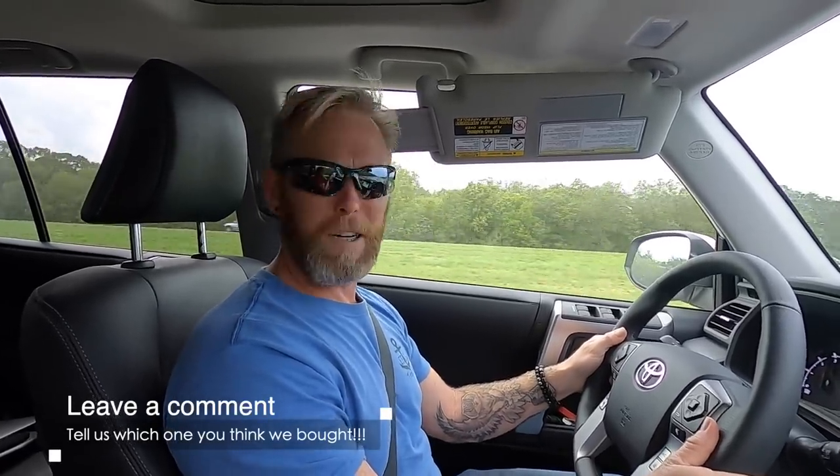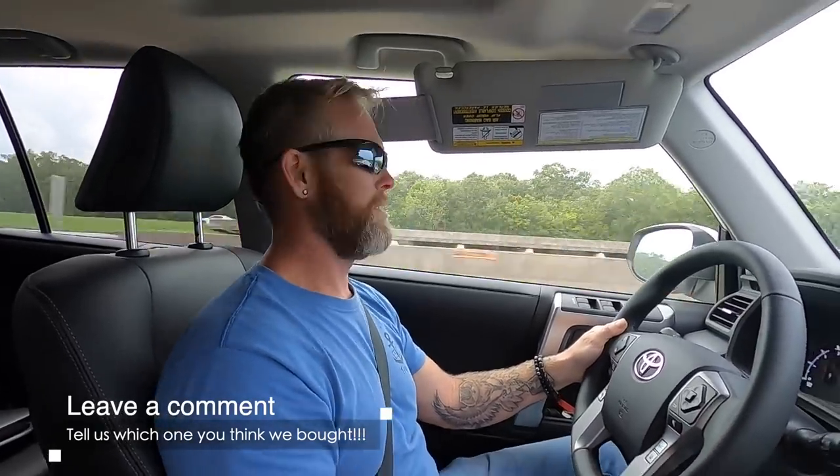I'm so excited I just can't hide it — I'm about to lose control and I think I like it! We can't wait to reveal which one we chose. You guys get to watch our silly butts learning — there'll be a lot of growing pains. Jason's out there going to be trying to level this thing and it's going to be crazy fun. I'm anxious, I'm going to have to watch YouTube videos on how to dump the holding tanks. We've always wanted this, were going to wait until later in life — but there's no time like the present. We're alive now, so let's go live it!